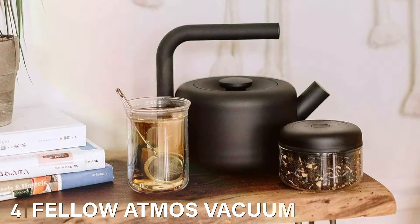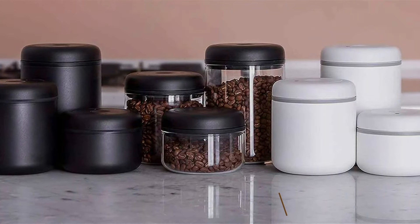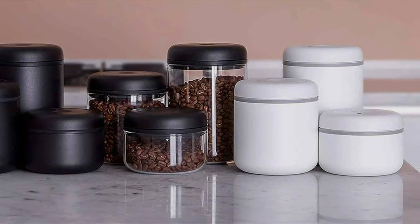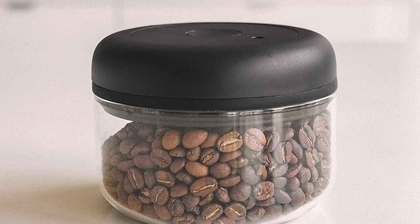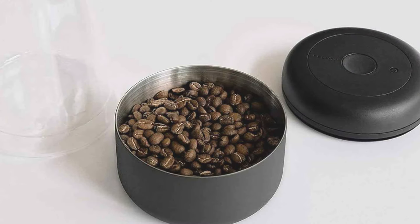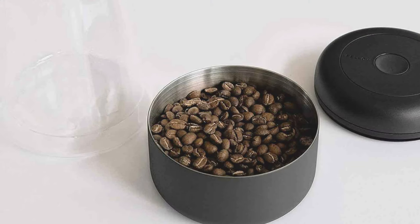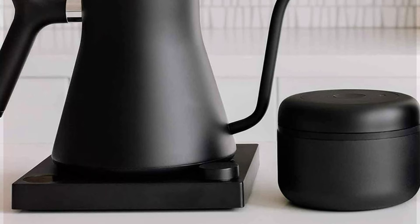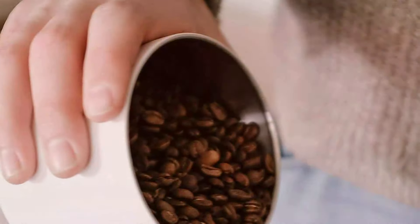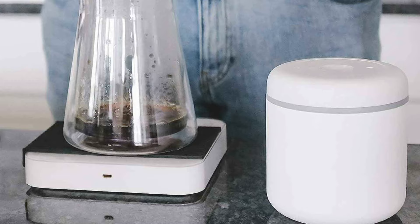Number 4. The Fellow Atmos Vacuum Coffee Canister, 0.7 liters, is a sophisticated and innovative storage solution for preserving the freshness of your coffee. This container boasts a vacuum sealing system which removes air from the canister, keeping your coffee safe from oxidation and moisture. The airtight seal is a key factor in maintaining the quality of your coffee over time. With a 0.7 liter capacity, it's perfect for storing small to moderate quantities. The design is modern and minimalist, featuring a sleek matte finish with a clear base to see the coffee inside and a black lid for an understated look. Simply twist the lid back and forth to activate the vacuum, removing air and ensuring an airtight seal — a unique design that provides an extra level of protection.